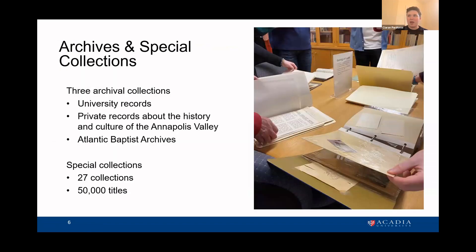We do have quite a bit of archival and special collections material. We have three distinct collections: university records, private records about the history and culture of the Annapolis Valley — institutions in Nova Scotia have divided up responsibility for geographic areas in terms of collecting practices — and private records that support teaching and learning at Acadia. Acadia was founded by Baptists in the early 19th century, so we also house the Atlantic Baptist archives, where churches deposit materials with us. Our unit is also responsible for special collections, which is about 27 collections and 50,000 titles.